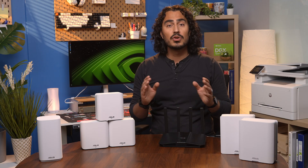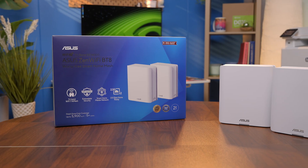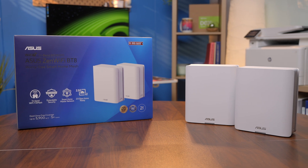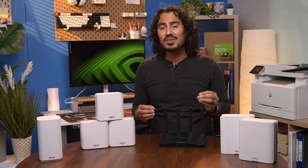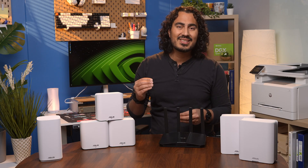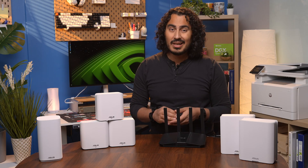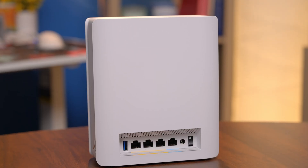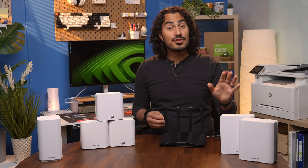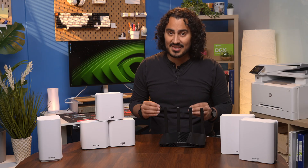For homes that are even larger and have multiple floors, consider stepping up to the ZenWiFi BT-8. The BT-8 is a tri-band Wi-Fi 7 mesh system, meaning it uses three frequency bands — 2.4 gigahertz, 5 gigahertz, and 6 gigahertz — and delivers a combined speed up to 14 gigabits per second. That extra 6 gigahertz band reduces congestion and gives you ultra-low latency, perfect for 4K and 8K streaming, VR gaming over your network, or creative work from home. Each BT-8 unit includes two 2.5 gig ports, two 1 gig ports, plus a USB 3.0 port for network storage or backup. It's truly a future-proof setup, ideal for power users, small businesses, and households with many high-bandwidth devices.